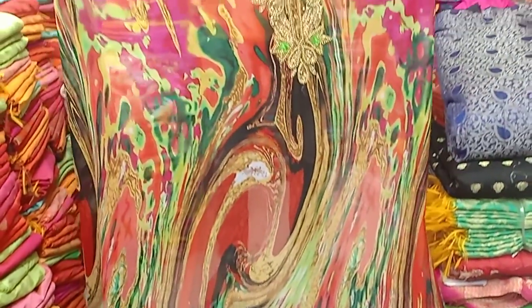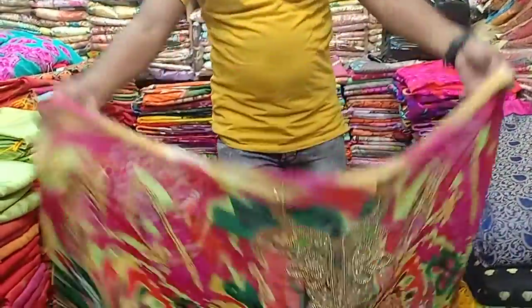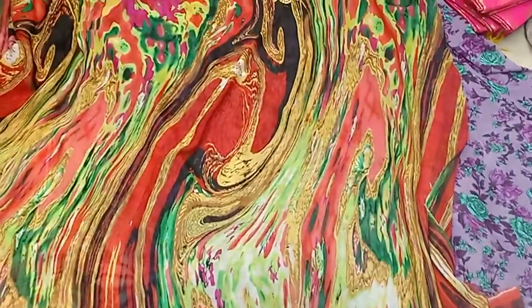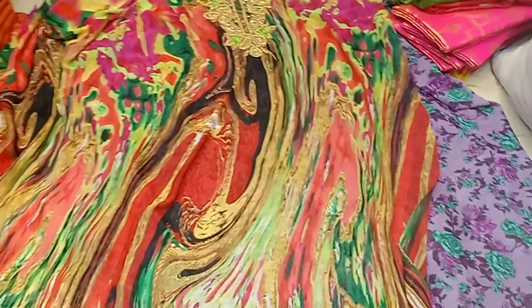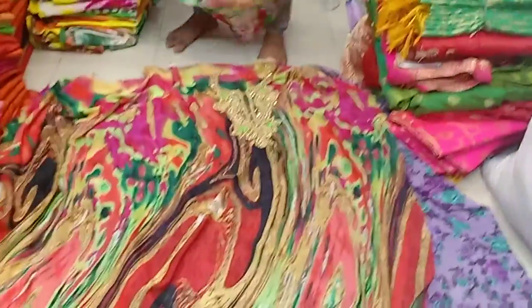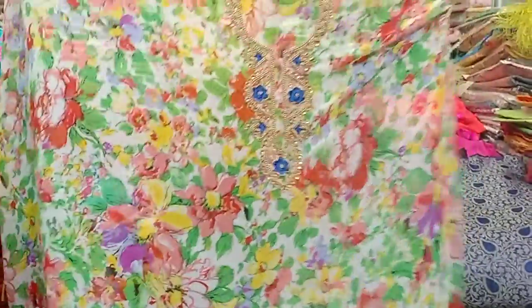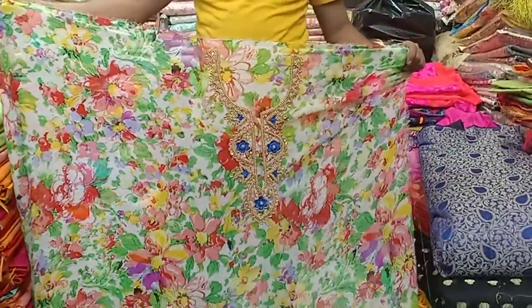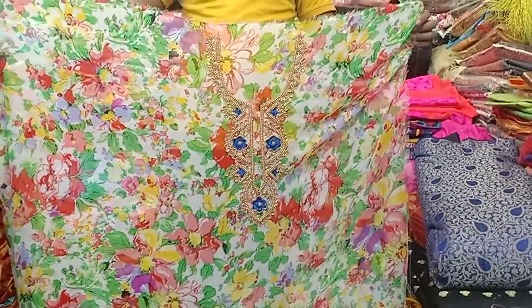The color is very nice and beautiful. The price is $500,000.